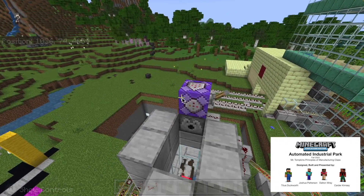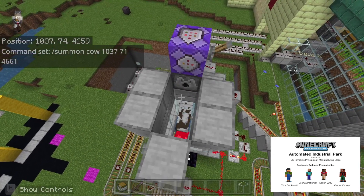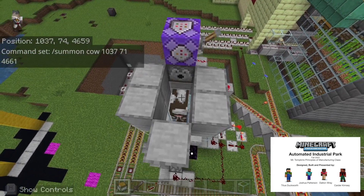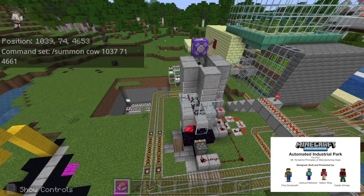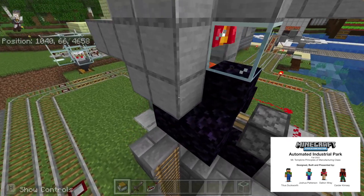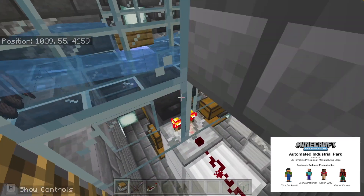As you can see here, this command block will spawn cows at this XYZ position, and this XYZ position will spawn a cow right here at this block. These cows will drop into our cooking system, where they will be cooked and then dropped into our sortation system.